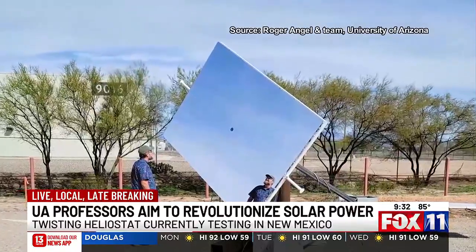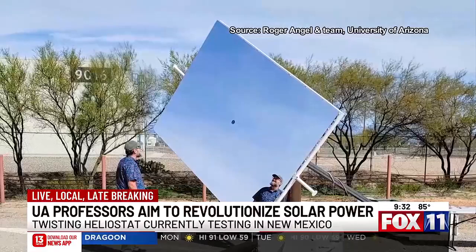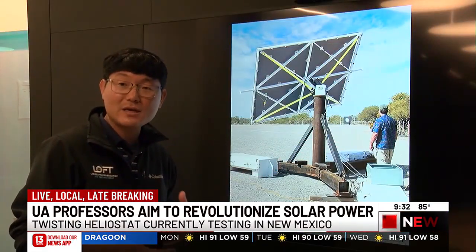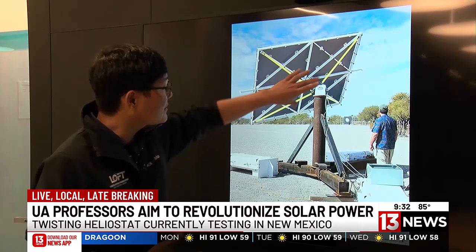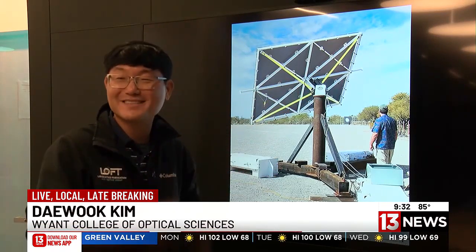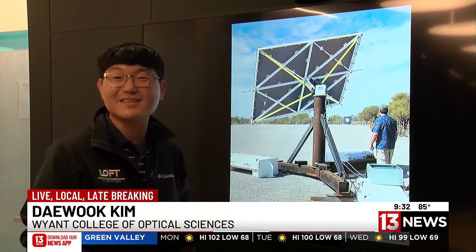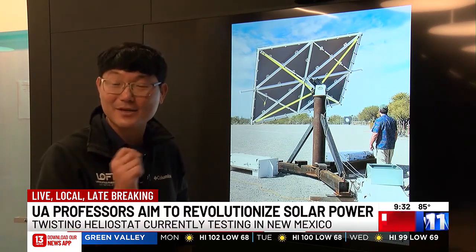Right now, there's only one twisting heliostat in existence, and it's currently near Albuquerque, New Mexico. But Daewook Kim, who is also working on the heliostat, did his best to demonstrate how it works. These yellow struts are bending the twisting heliostat throughout the day, always maintaining the fantastic focus of the sun image.